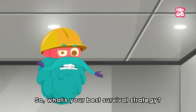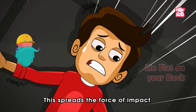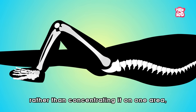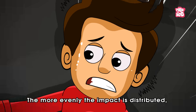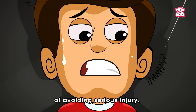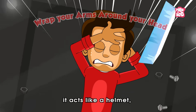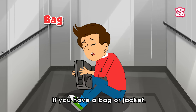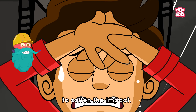So what's your best survival strategy? Simply lie flat on your back. This spreads the force of impact across your entire body rather than concentrating it on one area like your legs or spine. The more evenly the impact is distributed, the better your chances of avoiding serious injury. To further increase your odds, wrap your arms around your head — it acts like a helmet, protecting you from falling debris. If you have a bag or jacket, use it as extra cushioning between you and the floor to soften the impact.